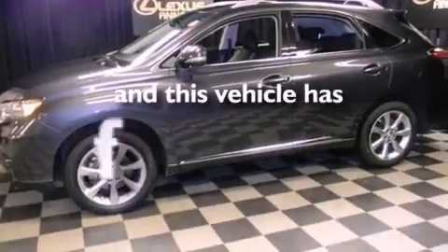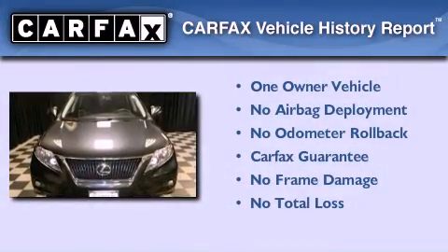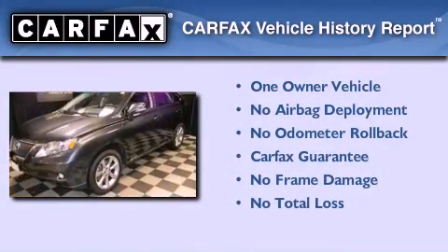This vehicle has less than 53,000 miles. This Lexus has had only one owner, and it qualifies for the Carfax buyback guarantee.